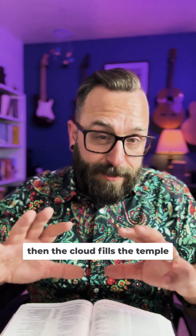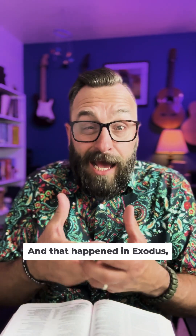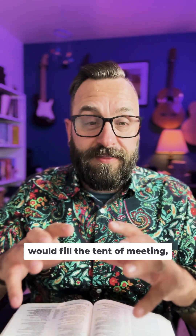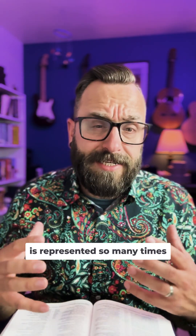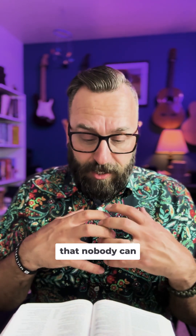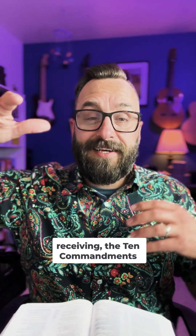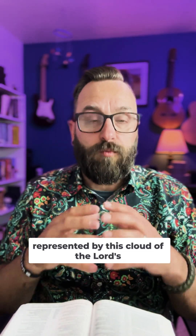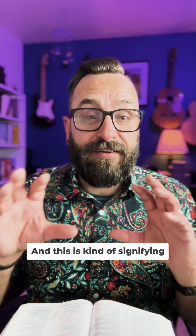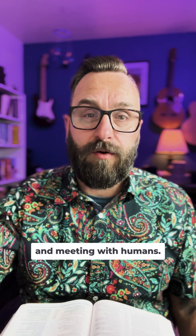The cloud fills the temple and fills the inner sanctuary in verse 10, so that they had to stop ministering and leave. That happened in Exodus when the glory of the Lord would fill the tent of meeting and Moses couldn't go in. It goes all the way back to the pillar of cloud and fire — God's presence is represented so many times by this cloud of glory that nobody can quite approach or enter into. This is signifying that the glory of the Lord has truly entered into and is now dwelling in, blessing, and accepting this new place of dwelling and meeting with humans.